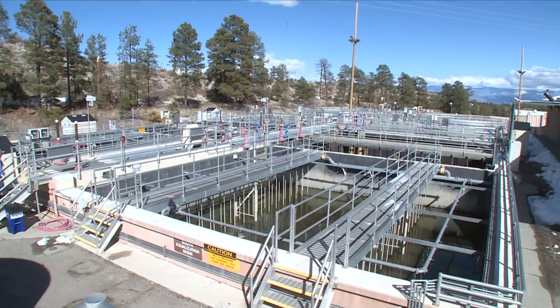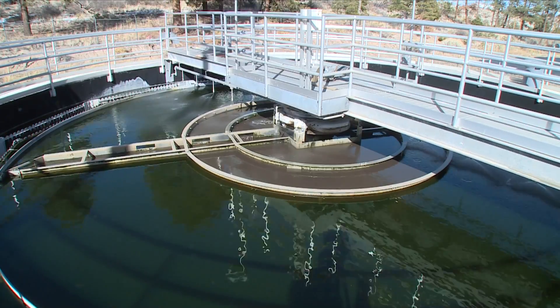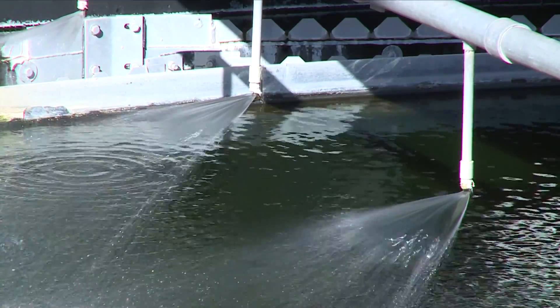The laboratory operates a sanitary wastewater plant here that's very similar to municipal wastewater plants in many communities around New Mexico.